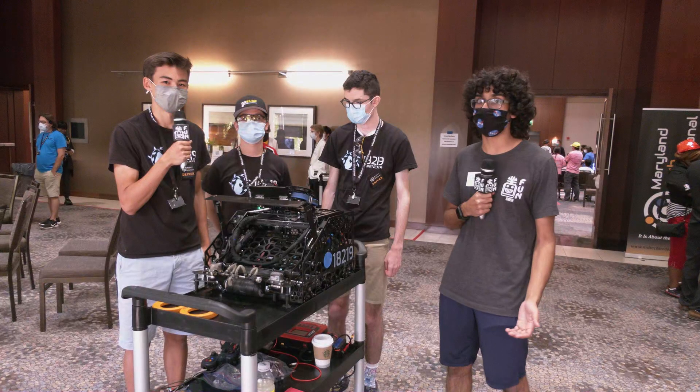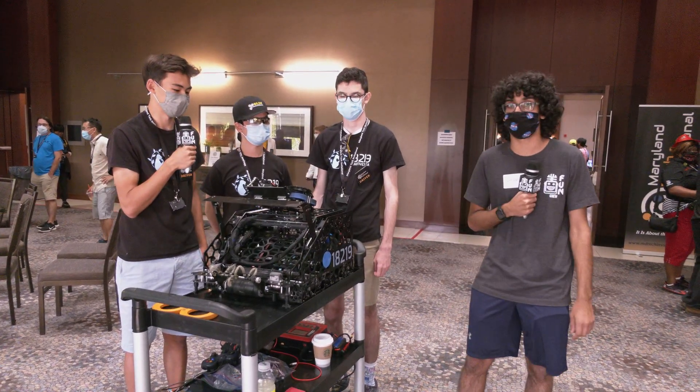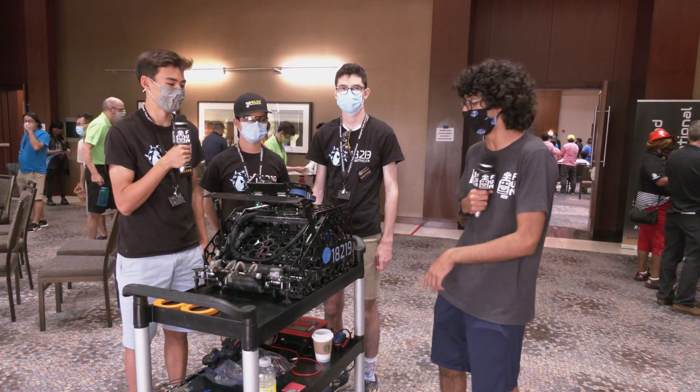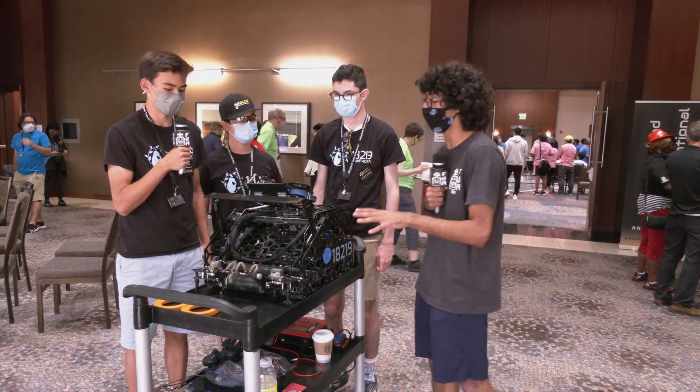Hi, I'm Ishan from FUN FTC and we're here today with Team 18219 Primitive Data from California. They're here at the MTI competing with their newly built turret robot. Let's go ahead and jump right into it.